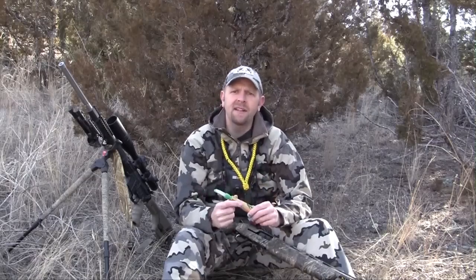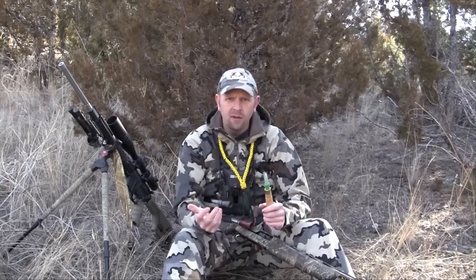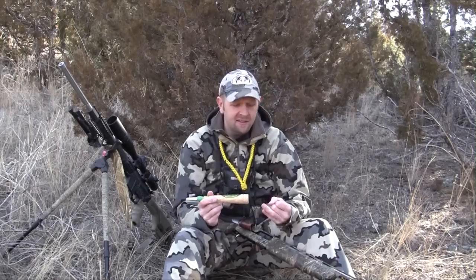In my opinion, the interrogation howl and the coyote distress are the two key sounds to learn. There are a lot of other vocalizations — the female invitation howl is a great one to use during breeding season, and of course there's challenge howls, aggressive barks, and breeding whimpers. Those are great things to add to your bag of tricks as you go along, but the interrogation howl and the coyote distress are the key ones to start with.